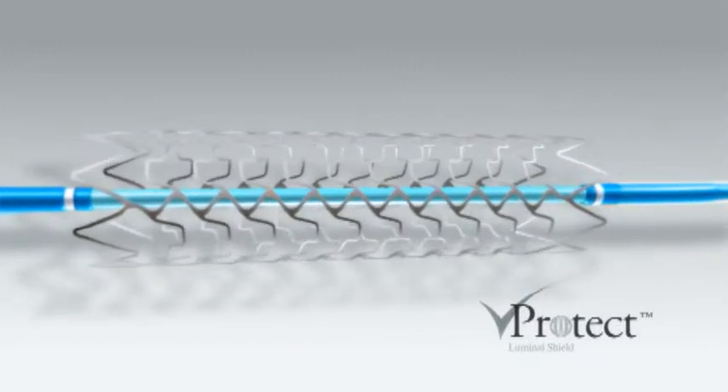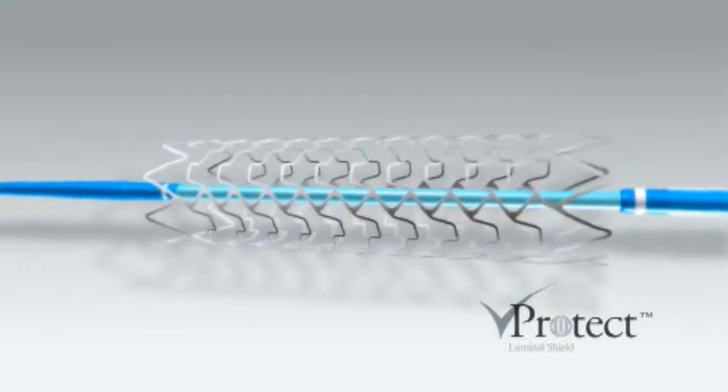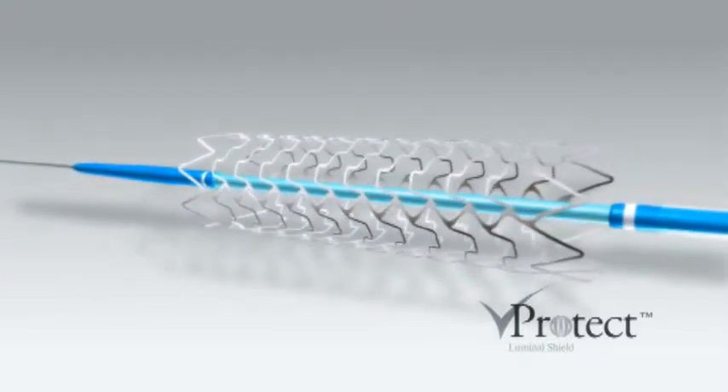Can you please give us an update on the animal studies done so far with the V-Protect Luminal Shield? In general, the diameter stenosis was a little bit better than the bare metal stent. It's not statistically significant at that stage, but there is no concern about diameter stenosis. The loss was less than in the bare metal stent — no concern about the loss. Great analysis of injury score; very reassuring that the stent does not induce an injury score.